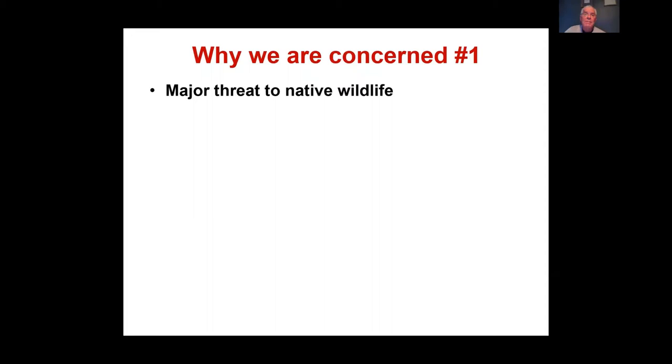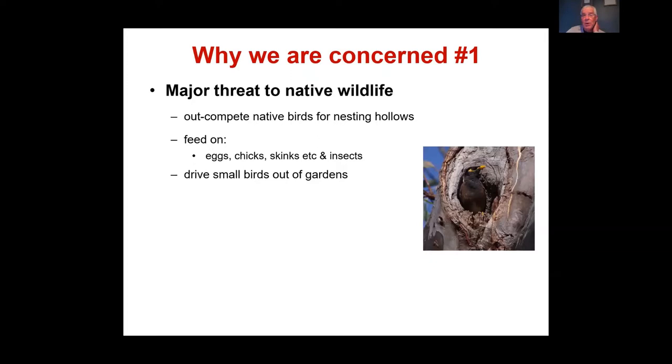Indian Miners are a threat to native wildlife as they out-compete native birds for nesting hollows. Research in Canberra in the 90s showed that Indian Miners won out against Crimson Rosellas for nesting hollows 50% of the time, and against Eastern Rosellas 100% of the time. They drive small birds out of gardens and kill chicks and destroy eggs.